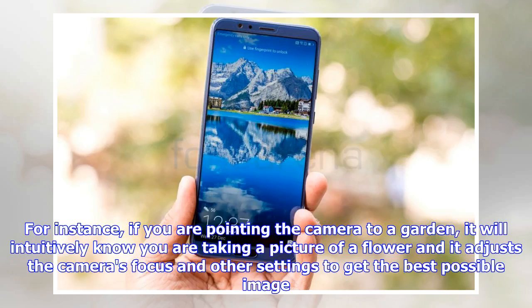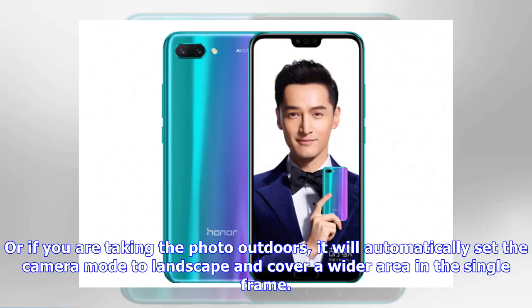For instance, if you are pointing the camera at a garden, it will intuitively know you are taking a picture of a flower and adjust the camera's focus or other settings to get the best possible image. Or if you are taking a photo outdoors, it will automatically set the camera mode to landscape and cover a wider area in the single frame.